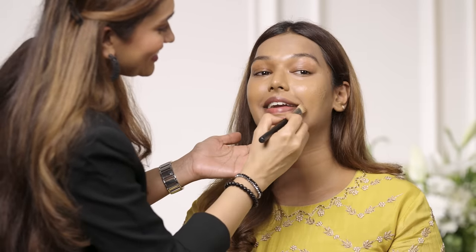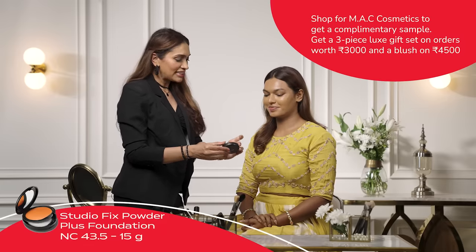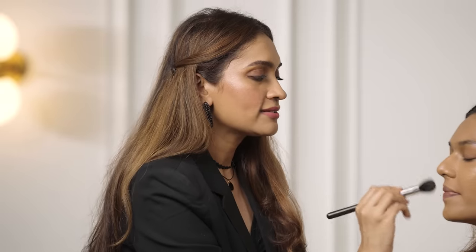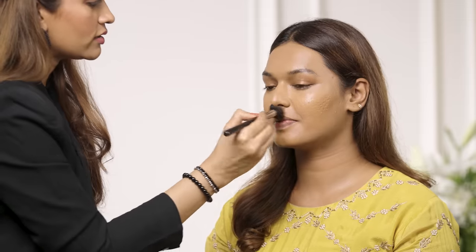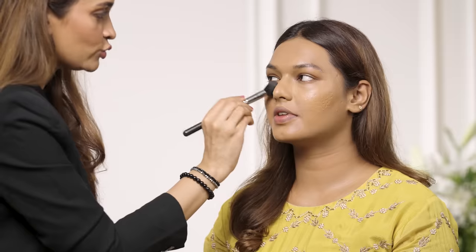Next I'm going to be using the Studio Fix Compact Plus Powder Foundation in NC43.5, basically using this to set the foundation and concealer in place. It's really important to know where to mattify — even if you're going for dewy skin, areas like the T-zone, center forehead, around the mouth, and next to the nose tend to get oily. So I'm mattifying those areas but not the cheeks yet, because something exciting is coming up!